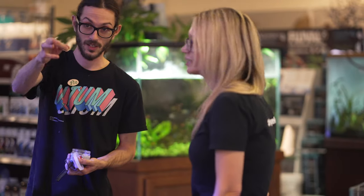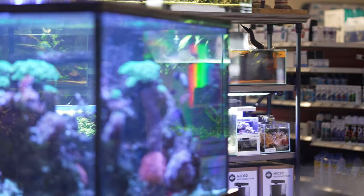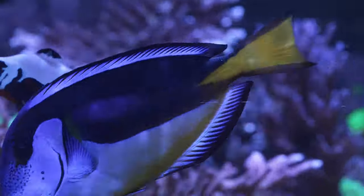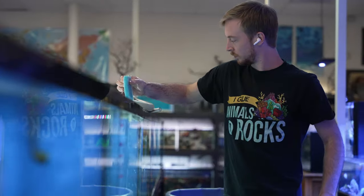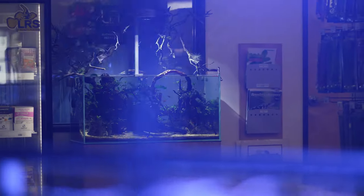Thank you so much, Bruce, for having us out here today. Thank you guys for coming by — it was lots of fun, a pleasure having everybody here. I hope you like the place. All right, Fritz Fam — we hope you enjoyed your tour of Aqua Tech Tropical Fish. Go check out the AquaTech Instagram, YouTube, Facebook, wherever they have social media. They're here in Austin, so give them a quick search and follow them. Snailed it!